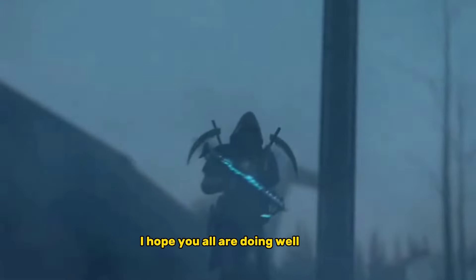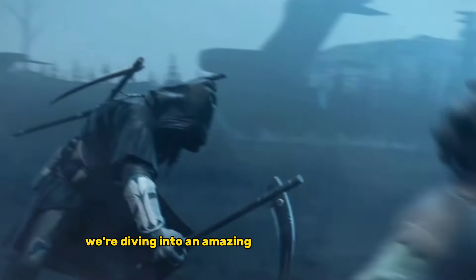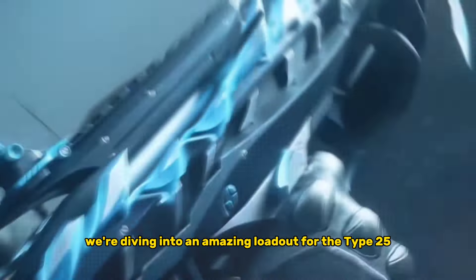Hey soldiers, I hope you all are doing well. Today we're diving into an amazing loadout for the Type 25. Let's get right into it.